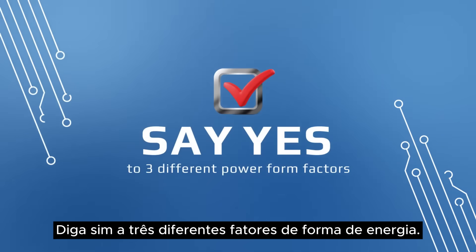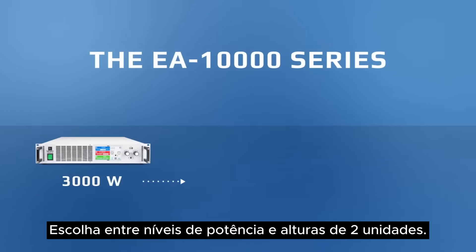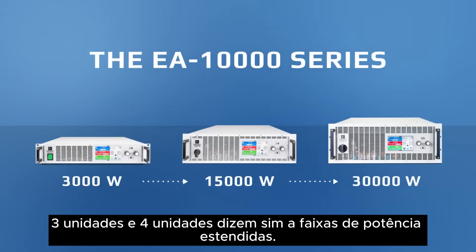Say yes to three different power form factors. Choose between power levels and heights of two units, three units, and four units.